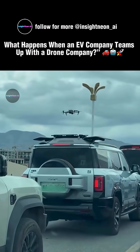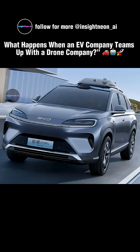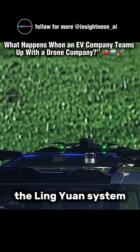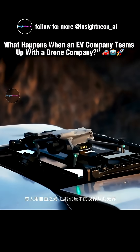Have you ever seen a car that can launch a drone from its roof? This is the world's first car with a built-in drone dock, created by BYD and DJI. It's called the LingYuan system, and it's redefining what a smart car really means.